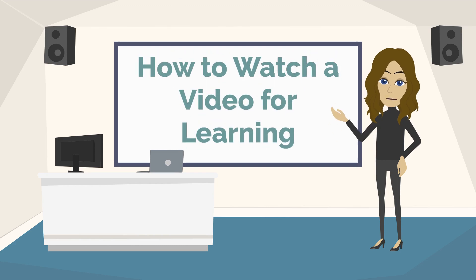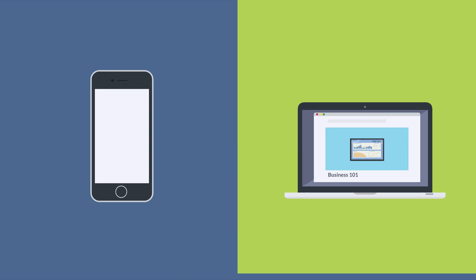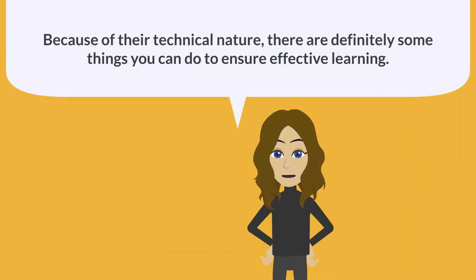Watching a video to learn math seems easy enough, right? I mean, all you have to do is hit play. But to learn effectively from videos takes more than just hitting the play button. Because of their technical nature, there are definitely some things you can do to ensure effective learning.